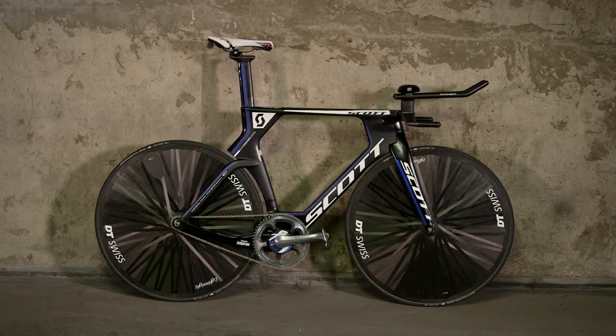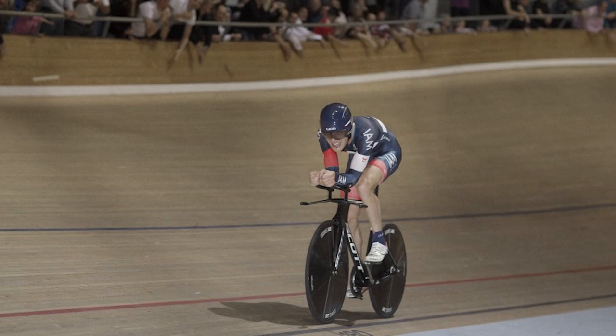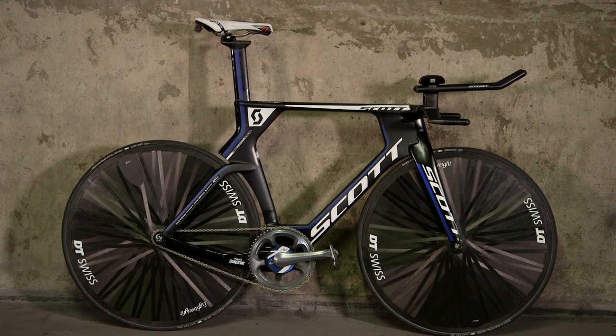Hi, I'm Robert from Bike Radar. I'm here with Dan Roberts from SCOT with Matthias Brandli's hour record bike. It's the bike he broke the hour record on in October of last year. He rode 51.85 kilometers on it and Dan's going to tell us what's special about it.